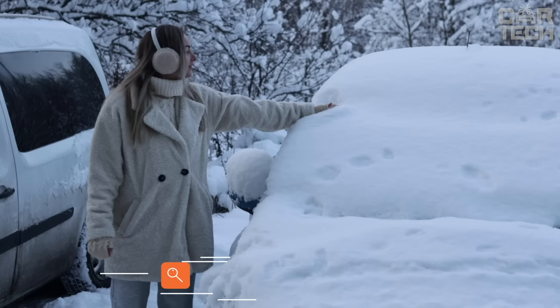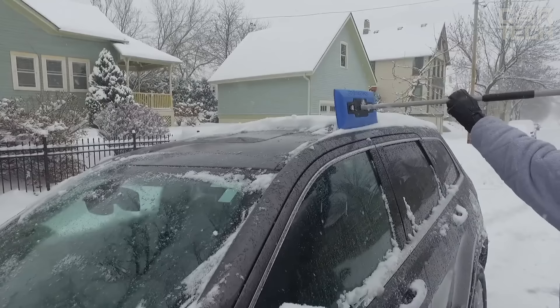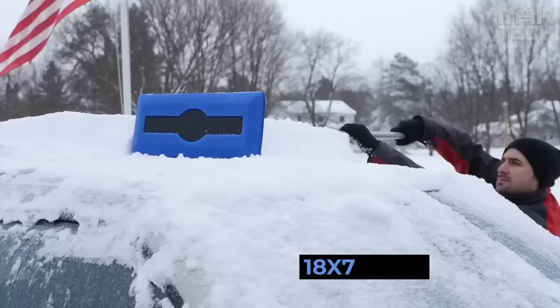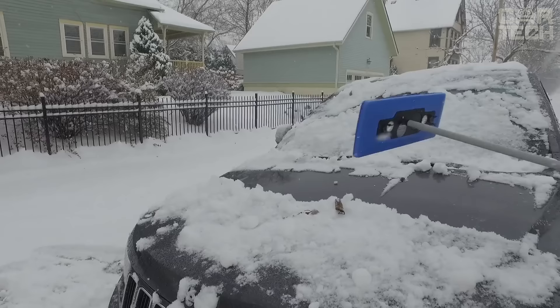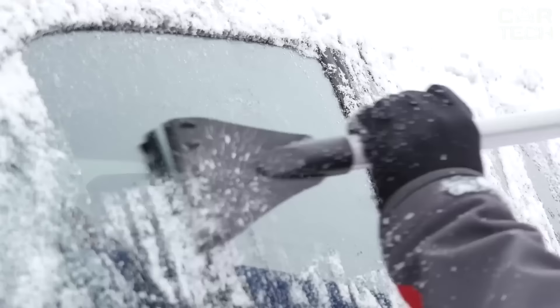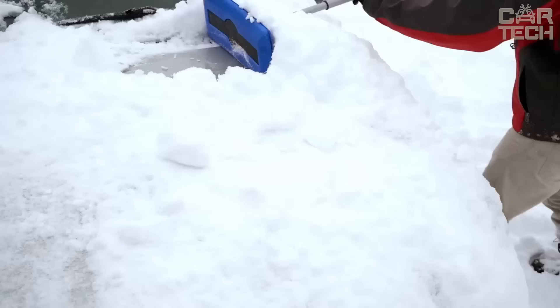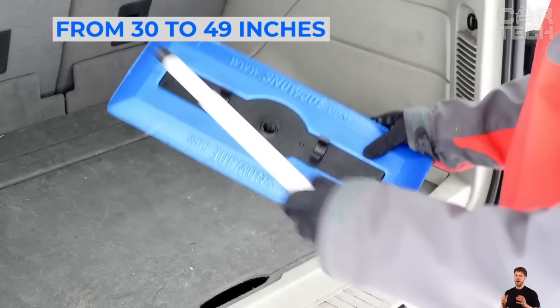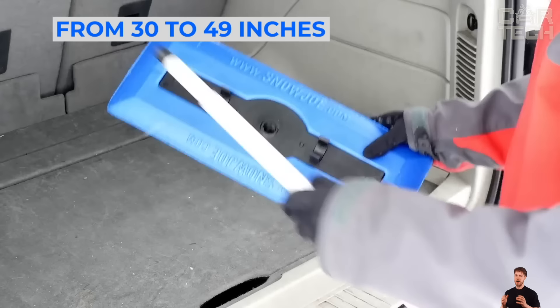Snow Joe perfectly copes with ice and frost on windows, perfectly removing them from the entire surface. The accessory is designed for both cars and trucks. The non-abrasive foam head, which measures 18 by 7 inches, can perfectly push heavy wet snow away from the car without damaging the paintwork or glass. The accessory also has a built-in ice scraper that can quickly remove all the ice buildup on the windshield. The handle is made in the form of an extension pole that is adjustable from 30 to 49 inches.